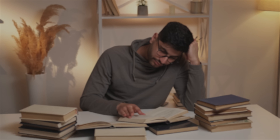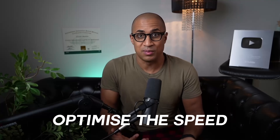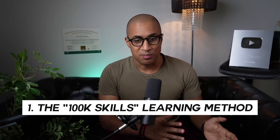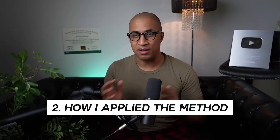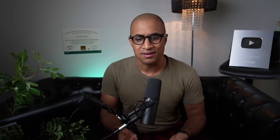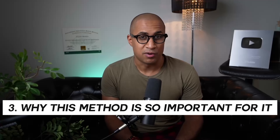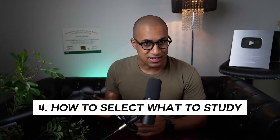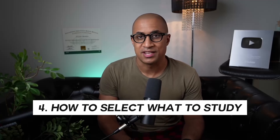If you find studying boring, or you're forced to study topics you don't really care about, or you just want to optimize the speed at which you're learning something to start getting money sooner than later, this video is definitely for you. I'm going to cover what the actual method is, how I apply this to learn my 100K skills, why the method is so important for IT particularly, and how you can select appropriate skills to learn in today's market.